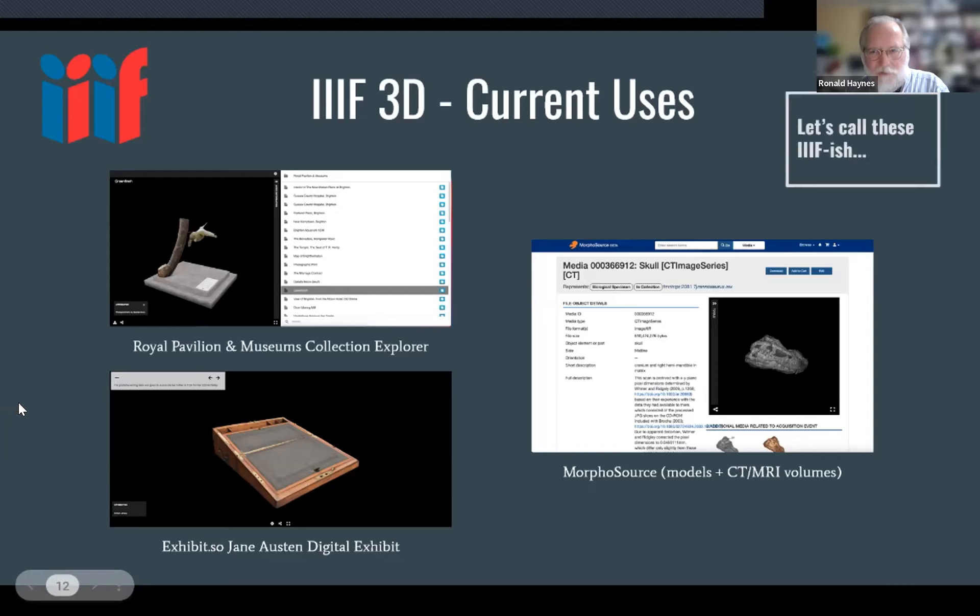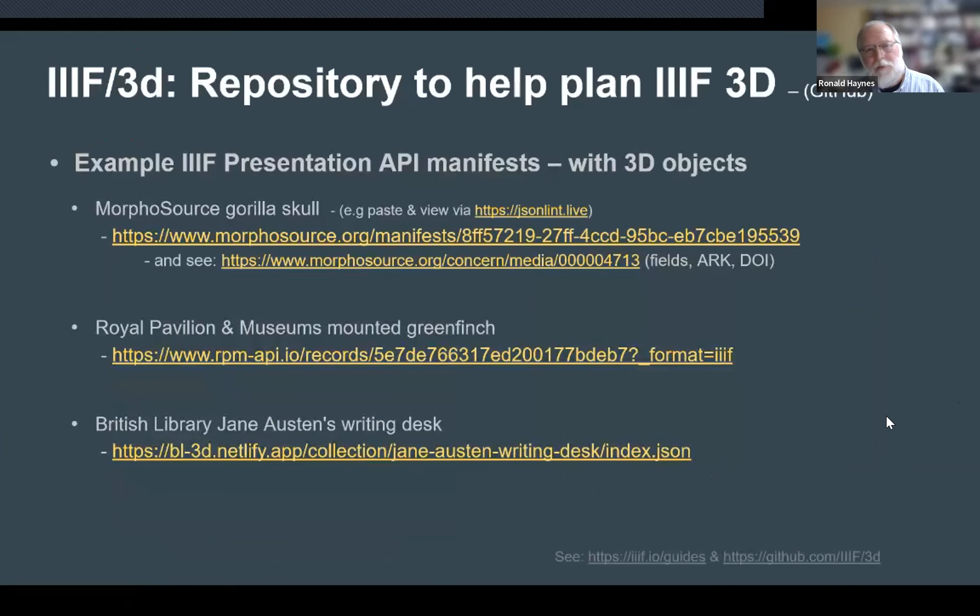Let's call these examples IIIF-ish. In the TSG work, there are examples kept in a GitHub repository showing what a IIIF Presentation API manifest looks like with 3D objects. There's been a cookbook entry about this as well — Glenn, Ed, Julie, and others were involved. The British Library has Jane Austen's writing desk in an exhibit set up using Exhibit.so, which we heard about earlier.